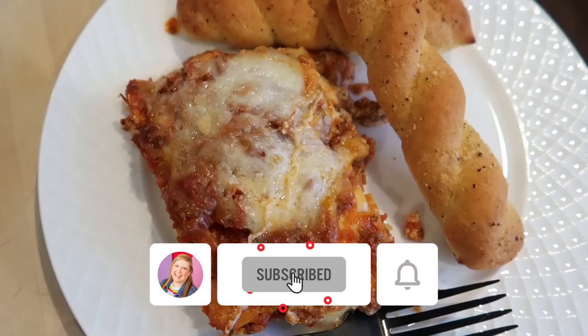Today I thought it would be fun not just to do a plain old grocery haul, but to share with you what I got for groceries this week and what I made for dinner. I've got a grocery haul, three dinners, and two awesome desserts to share with you today. Let's jump right in.